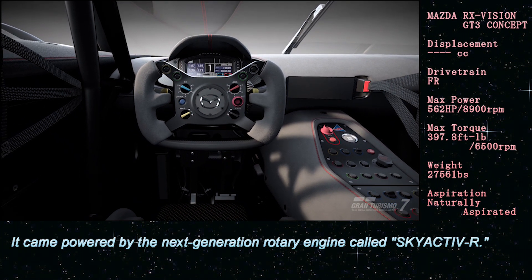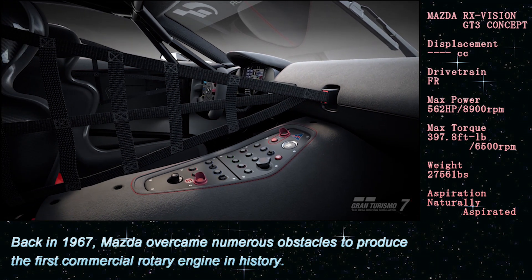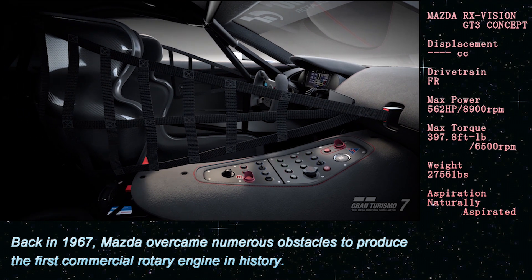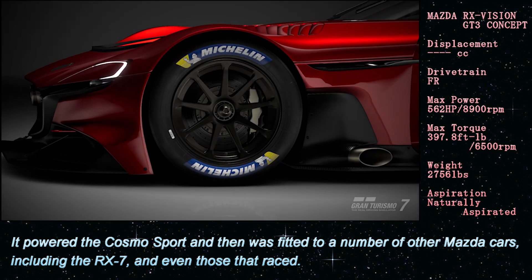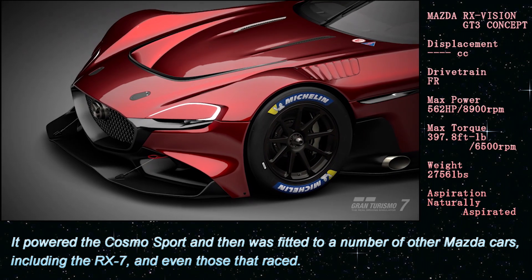It came powered by the next-generation rotary engine. Back in 1967, Mazda overcame numerous obstacles to produce the first commercial rotary engine in history. It powered the Cosmo Sport and was then fitted to a number of other Mazda cars, including the RX-7 and even those that raced.